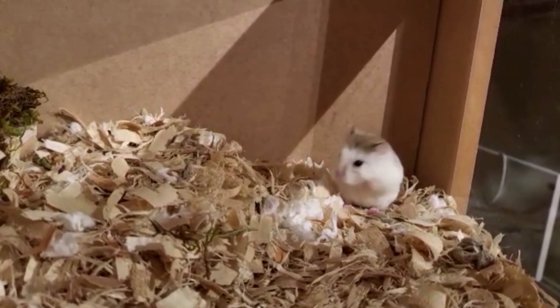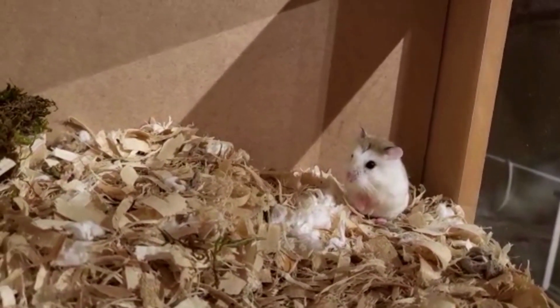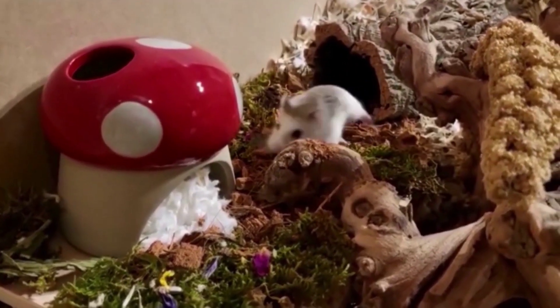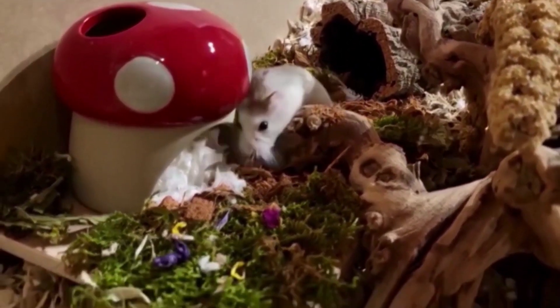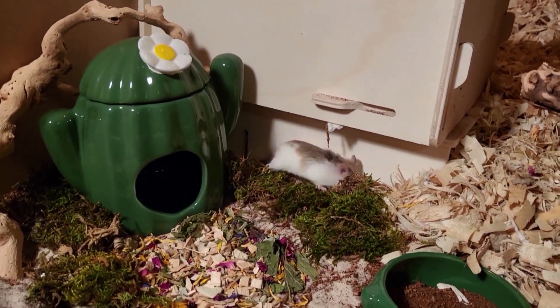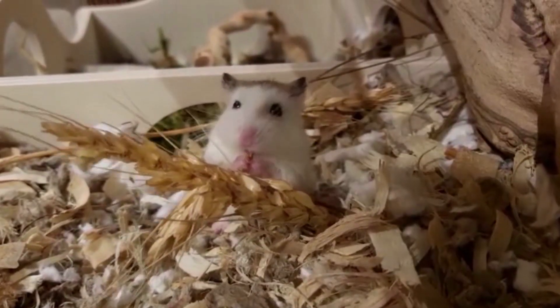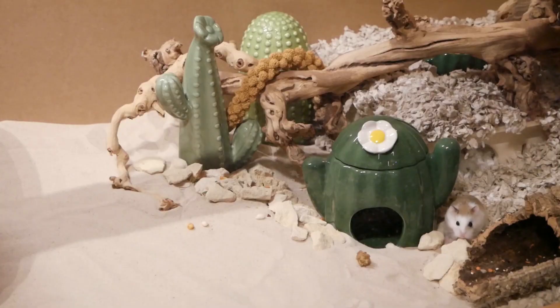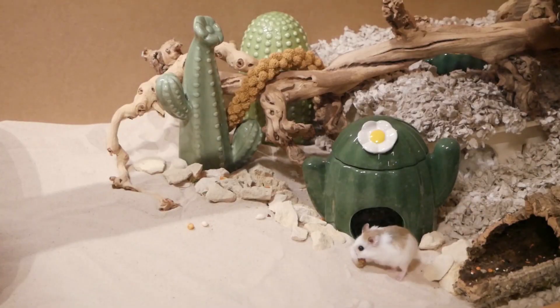Roborowski hamsters are the smallest of hamsters, measuring just over 5cm to about 8cm in length, and in the wild they live in the desert. Because Roborowski hamsters are so active at night and spend much of their time in the wild foraging for food and travelling around the desert, in captivity they need a wheel to allow them to exercise.